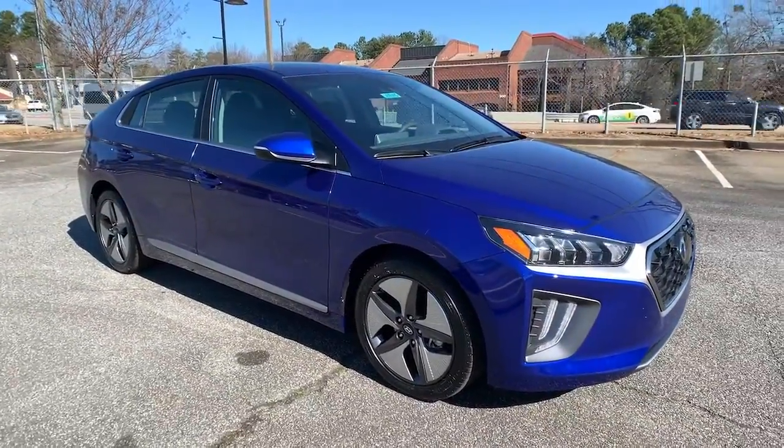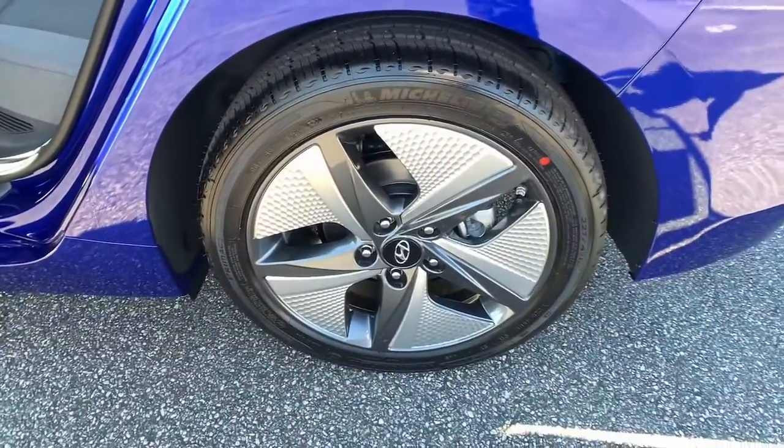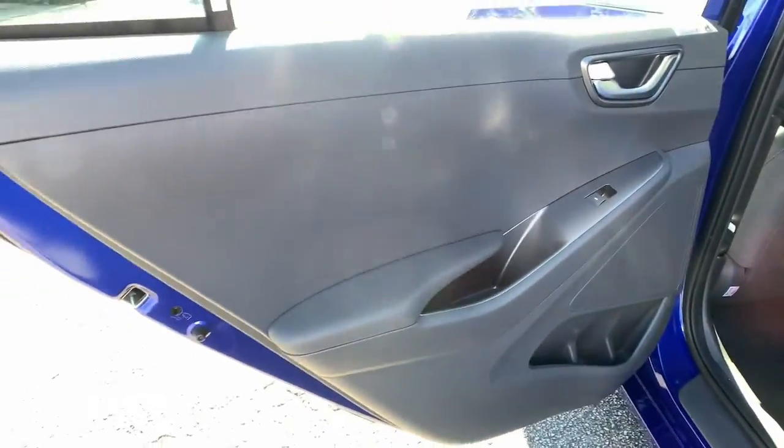The following are some of this vehicle's highlighted options: Sun Moonroof, Keyless Entry, Backup Camera, Adaptive Cruise Control, Satellite Radio.